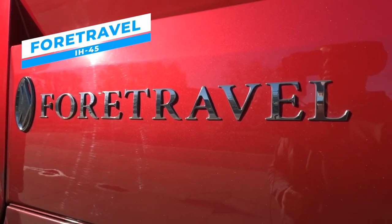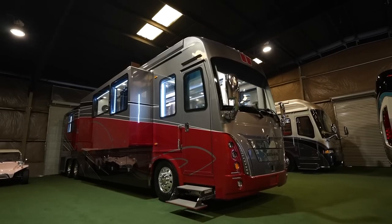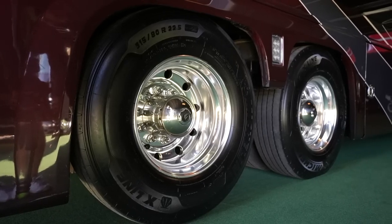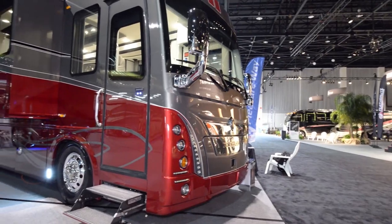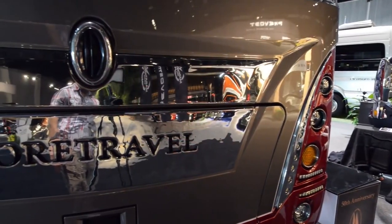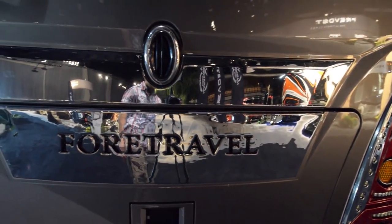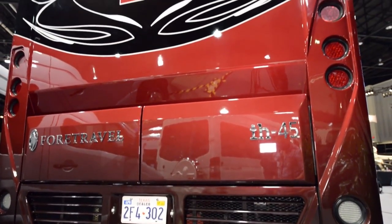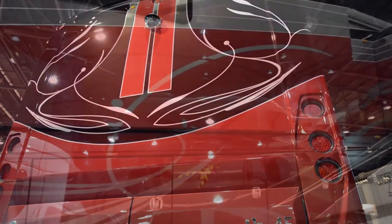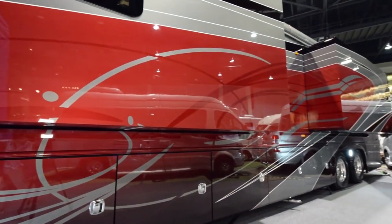4Travel IH-45. Next on our list is the 4Travel IH-45 luxury motor coach, which will take your travel to whole new levels. With its finely engineered construction and painstaking attention to detail, the IH-45 is an experience unto itself. Driven by a sturdy Volvo D13 engine that produces remarkable horsepower, it guarantees strong and seamless operation even on challenging ground.